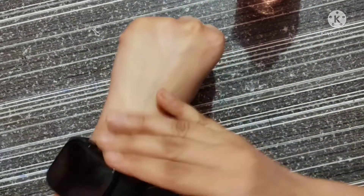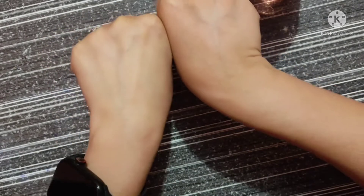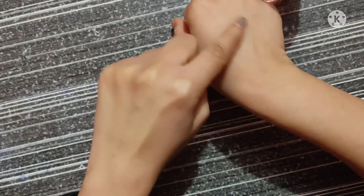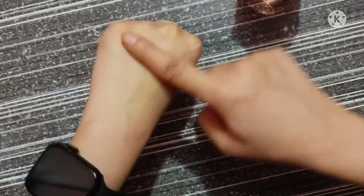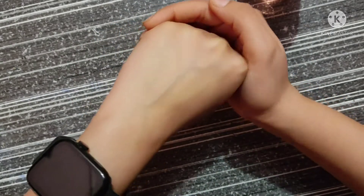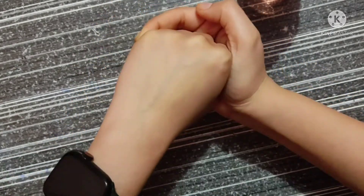Once it's totally absorbed, you can see the difference — this side looks more plumper than the other one. This is how it feels on the skin. It gets totally absorbed into your skin like any other serum.